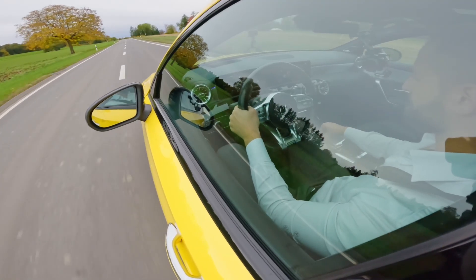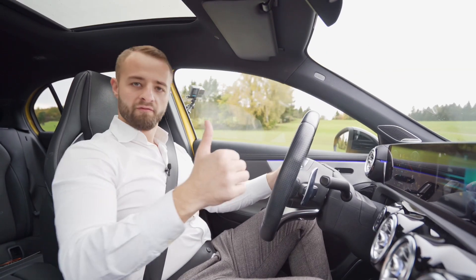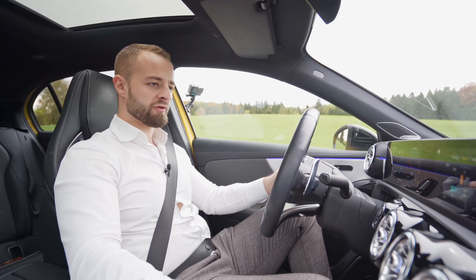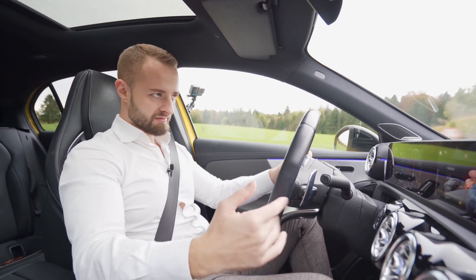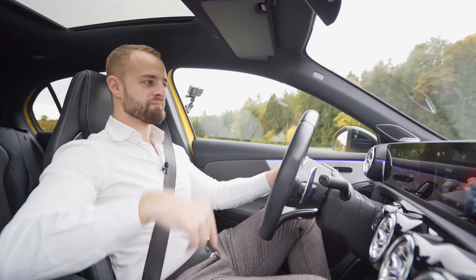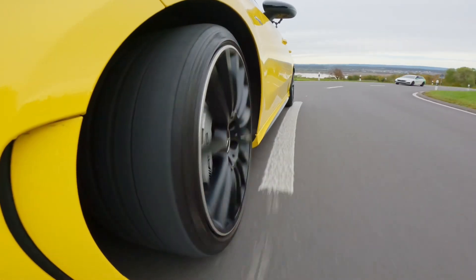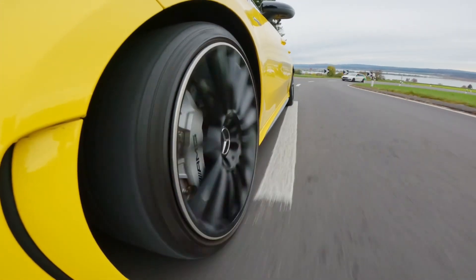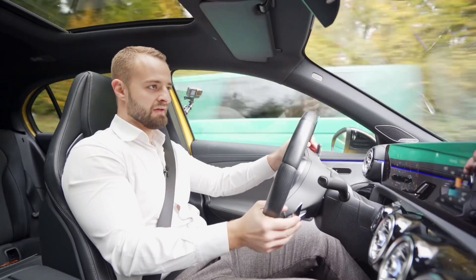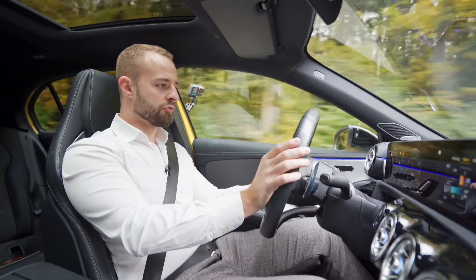We're currently driving in comfort mode. The driving modes available are: ice mode for icy conditions, individual, comfort, sport, and sport plus. In sport plus, which is the hardest setting, you can turn the ESP off completely and set the gearbox to manual shifting only. This car also has the seven-speed MCT gearbox, not the eight-speed that the CLA 45S has, so there's no eighth gear overdrive to save fuel.